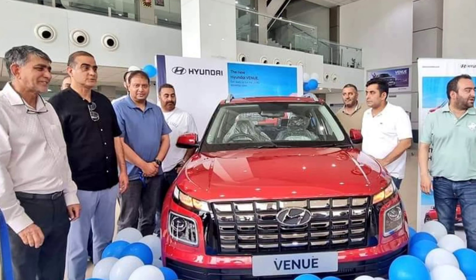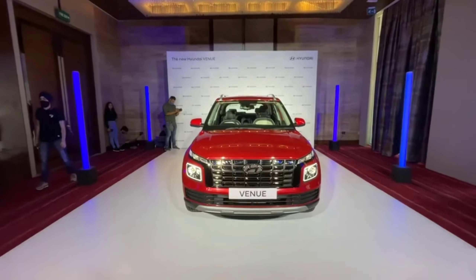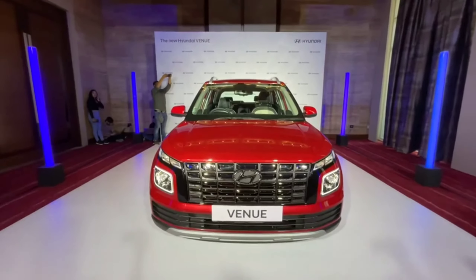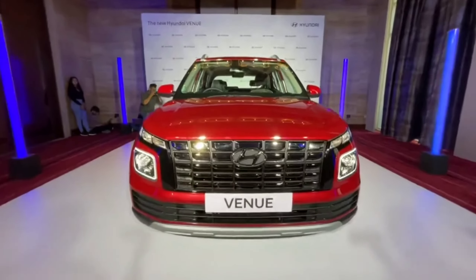This car was launched in Srinagar and is now available in Kashmir. If you want to book this car, you will need to book it. Talking about the front, this car is more sleek and has now been released.